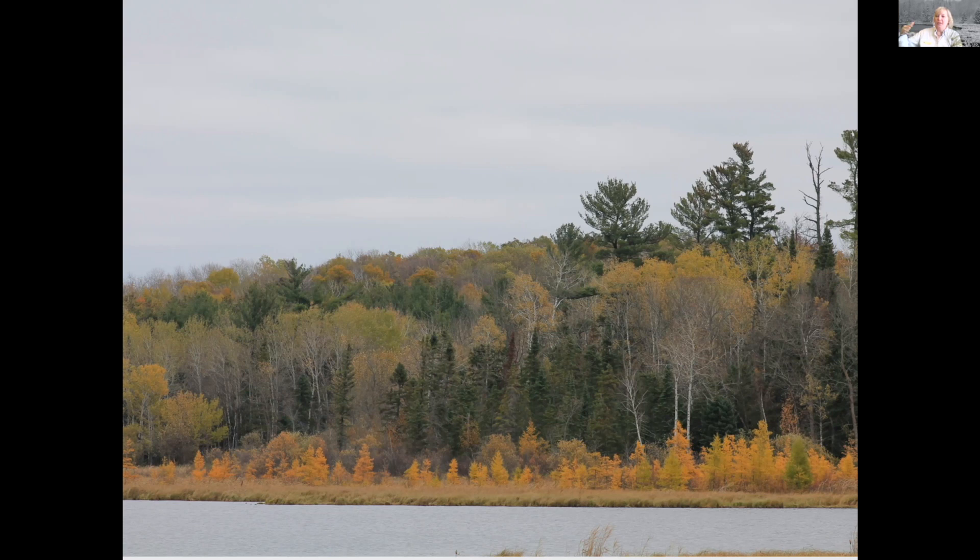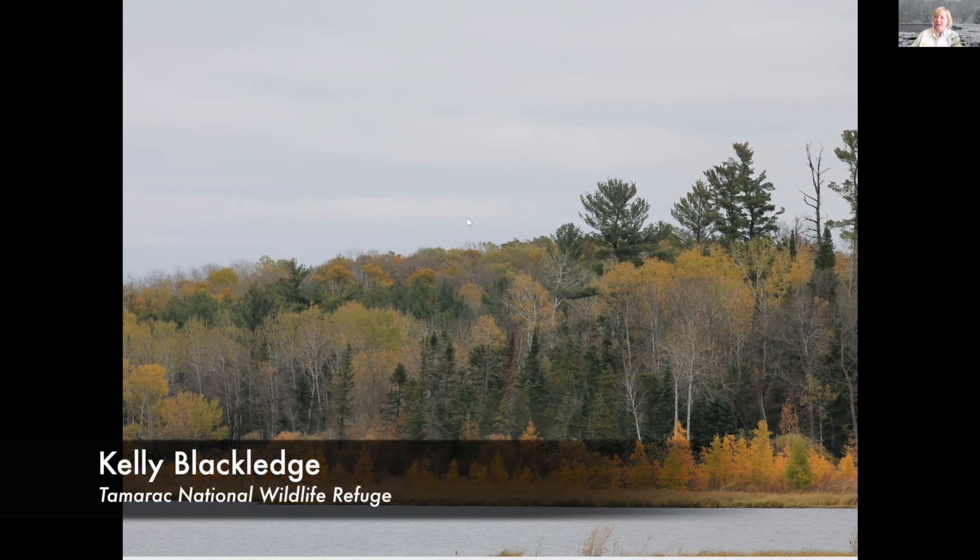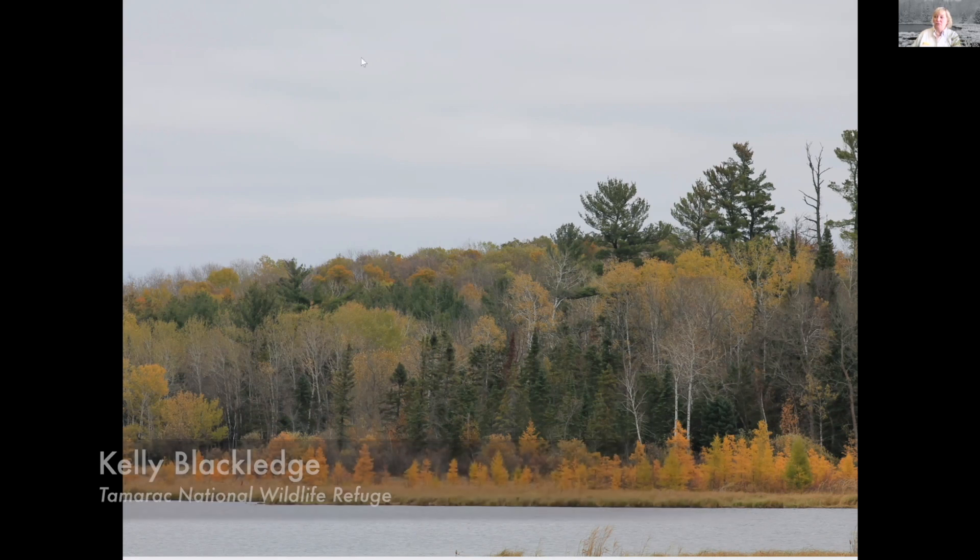Just beyond that is the black spruce trees, and then up the hill a little bit farther, you can see some nice big white pine that like more of that drier soil.